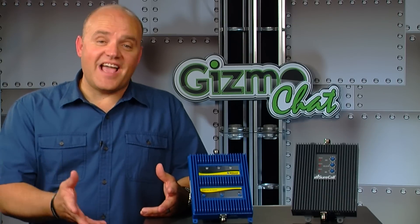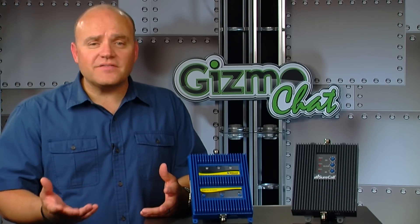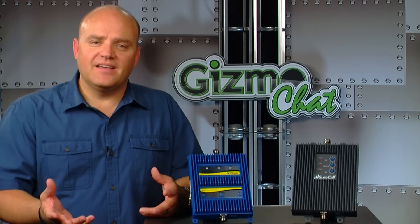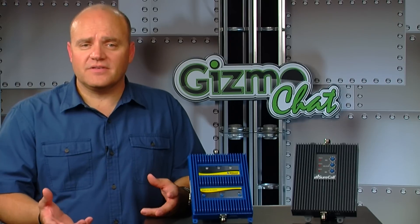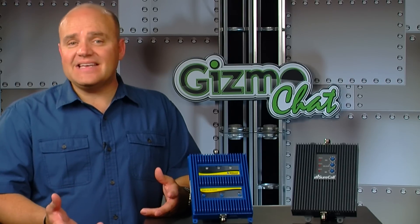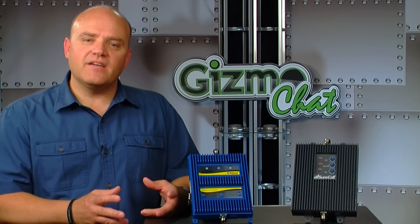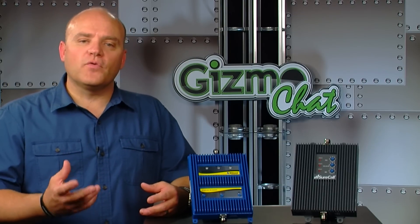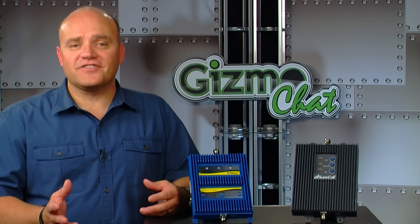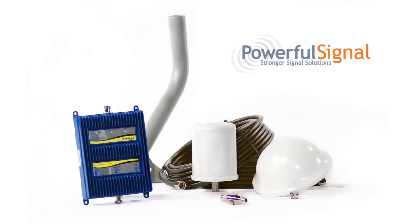Now this is the part that's slightly confusing. This booster, depending on other factors like the outside signal strength or the frequency that you're using, will improve 2G and 3G signal for almost all of the US carriers — Verizon, AT&T, Sprint, T-Mobile — but would only improve the 4G data for Verizon. You would need a different booster to improve the 4G data on any of the other carriers. The kit you see here comes complete with all of the components you need for a full install and is provided by Powerful Signal.